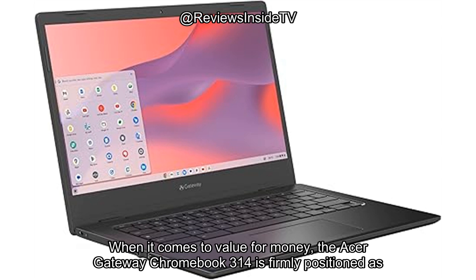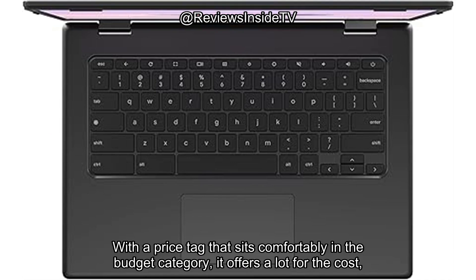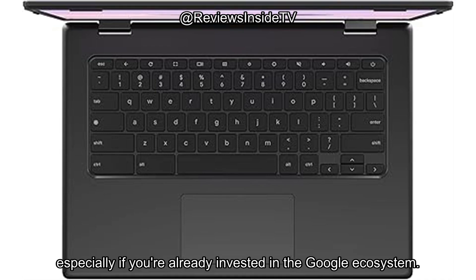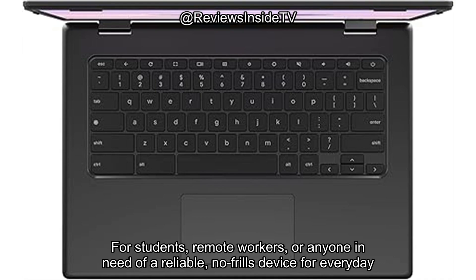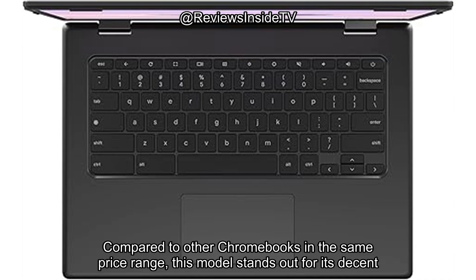When it comes to value for money, the Acer Gateway Chromebook 314 is firmly positioned as an entry-level laptop. With a price tag that sits comfortably in the budget category, it offers a lot for the cost, especially if you're already invested in the Google ecosystem. For students, remote workers, or anyone in need of a reliable, no-frills device for everyday tasks, this could be a solid choice.